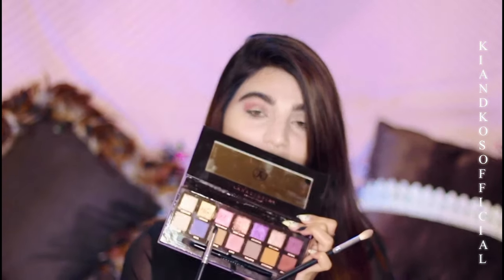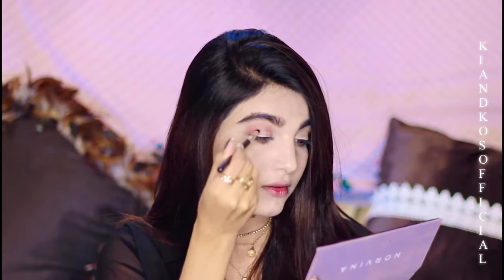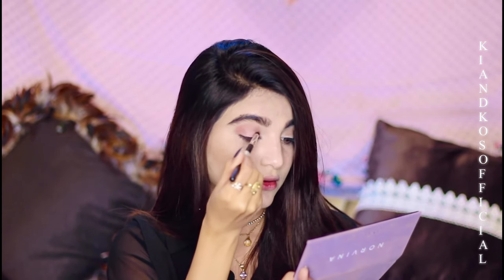The next shade I'm gonna use is called Wild Child — it's also pink and shimmer. For eyeliner, I'm using the same brand.